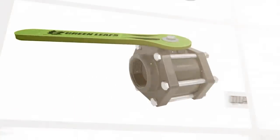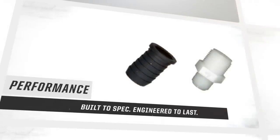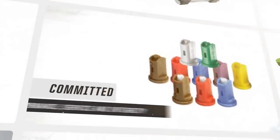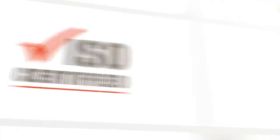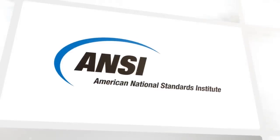You can depend on the quality, durability, and long-haul performance of the connection, regulation, and liquid handling products manufactured and distributed by the fluid flow experts. And you can count on Greenleaf's commitment to fluid flow product performance, service, and integrity in our dealings with every distributor and every customer. Greenleaf is ISO certified, an ASTM member, and follows ANSI specifications.